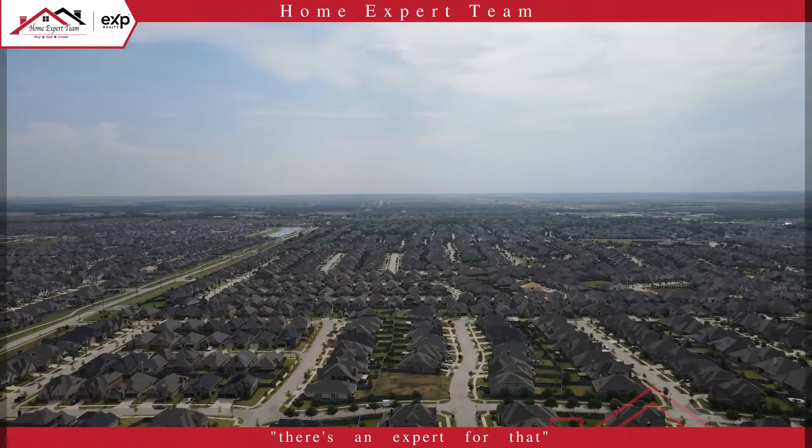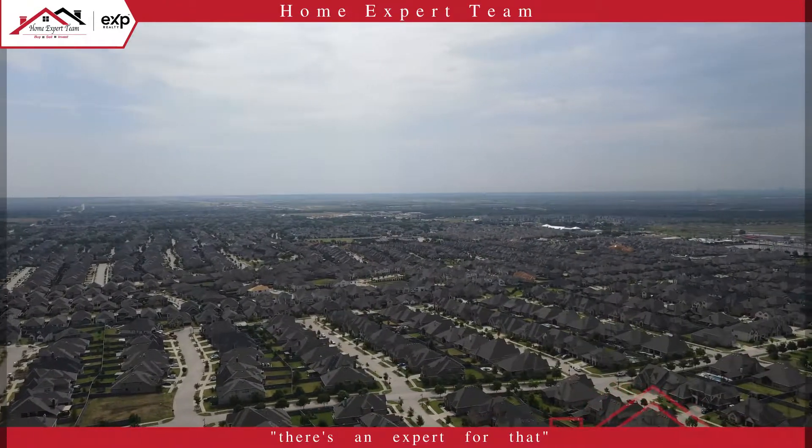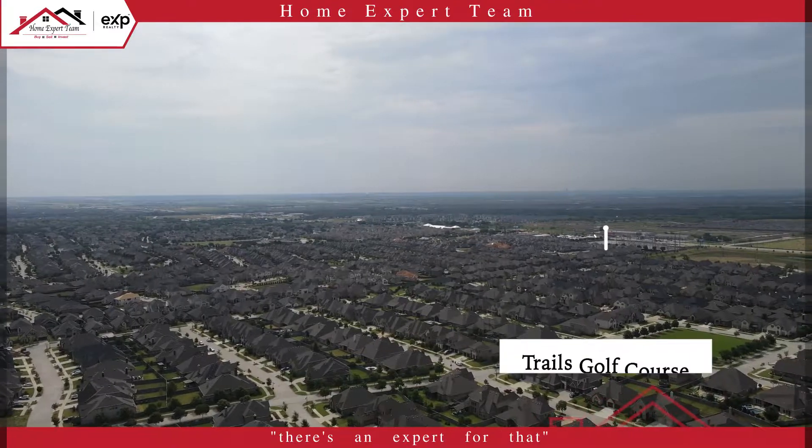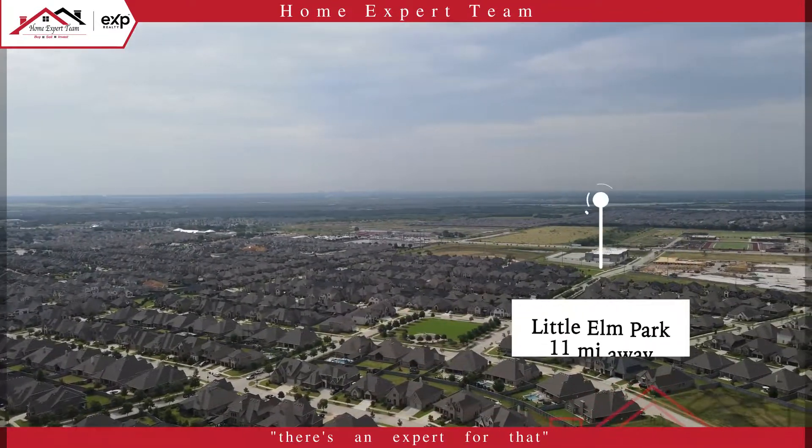Here's a look at some of the places around the Union Park neighborhood. To the southeast, you have the PGA headquarters along 380, that's 7 miles away, along with the Trails Golf Course, that is 8 miles away.